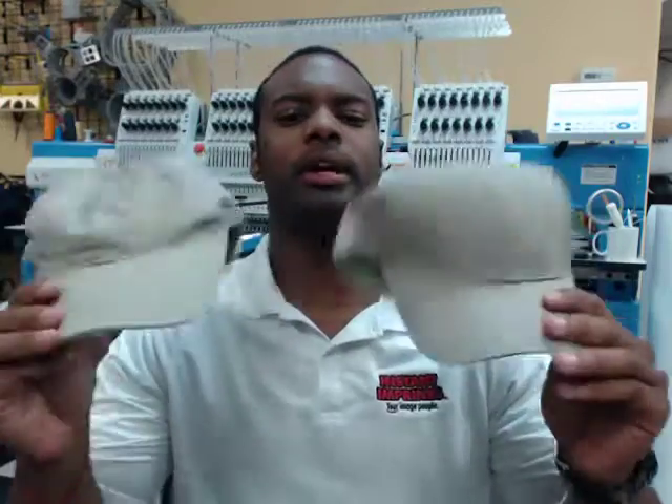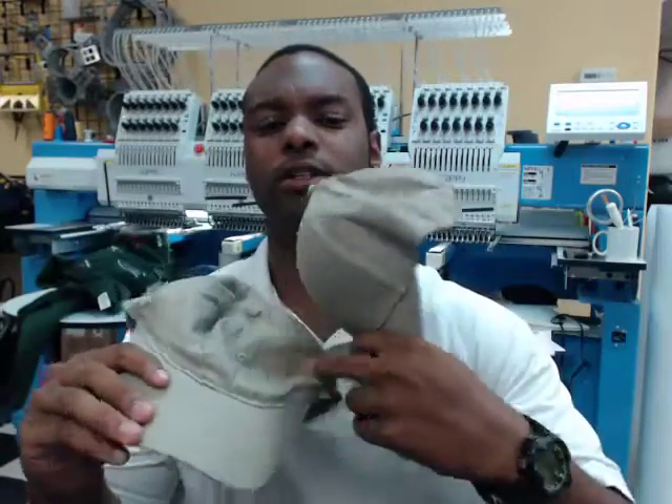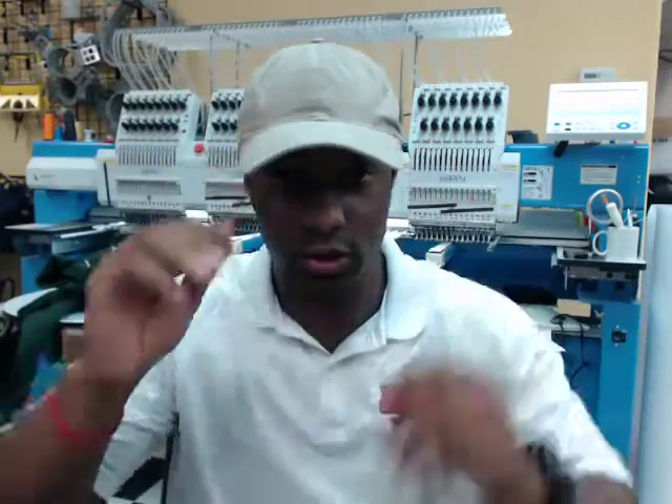Welcome, my name is Joseph Blackman, the owner of Instant Imprints in Concord, California. You know those days when you need a haircut you probably need a hat — but guess what, the difference between these two hats is this one's unstructured and this one's structured.